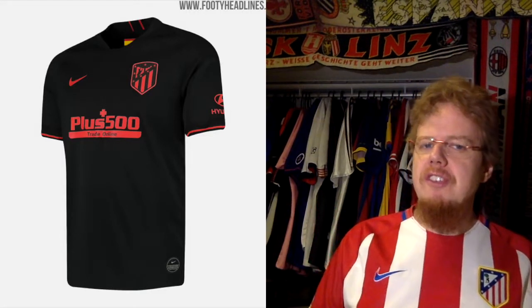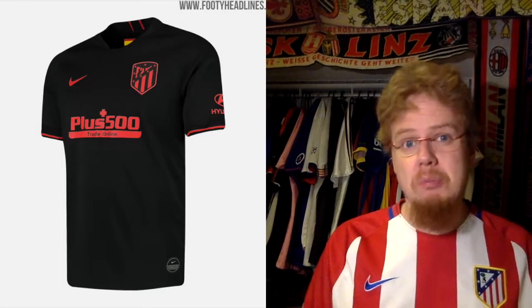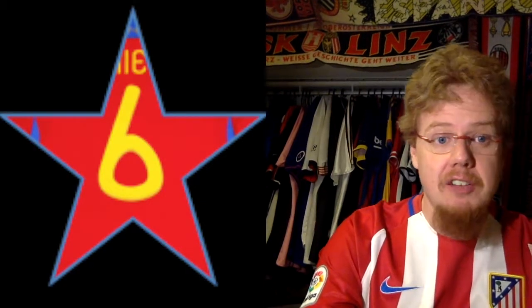I think it's a pretty sharp looking jersey. It's not very strong looking, but it's also not super exciting — except that it's black. For that reason I gave it six stars, and I'll stick with that.